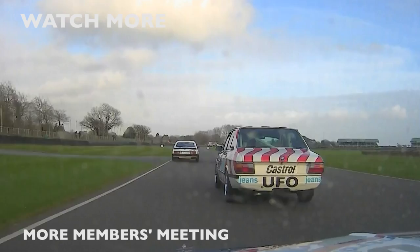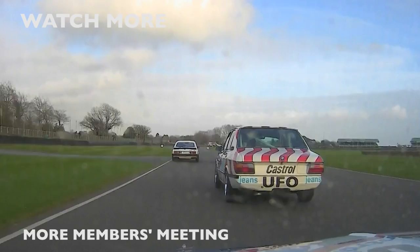This is the view from Nick Swift's Mini looking at the tail of Nick Padmore's UFO Jeans BMW. He did manage to get very close to it, but up in the lead of the race, our race winner Chris Ward came through and took a fabulous victory.